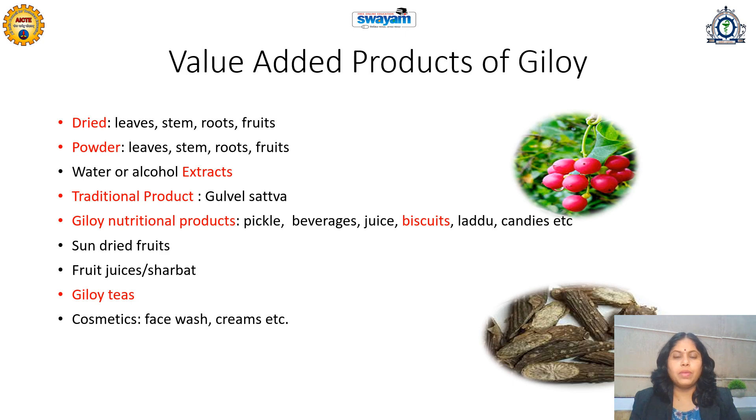Giloy is also called Guduchi or Amrita, and it is a very popular medicinal plant in the Indian traditional system. It is commonly utilized by most Indians for immunity enhancement. Along with immunity, it has many benefits: it is good for diabetes treatment, arthritis, healthy liver, healthy eyes, detoxifying the body, and healthy skin. Due to these numerous health benefits, it is popular even on a global platform.